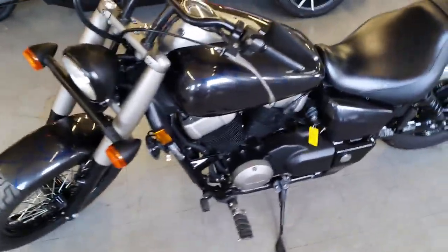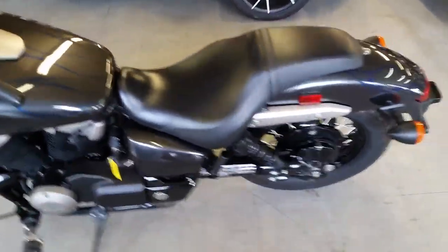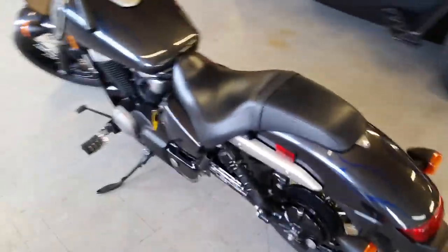2012 Honda Shadow 750 Phantom Edition for sale for only $59.99. Nice clean 750 Phantom with only 6,081 miles.